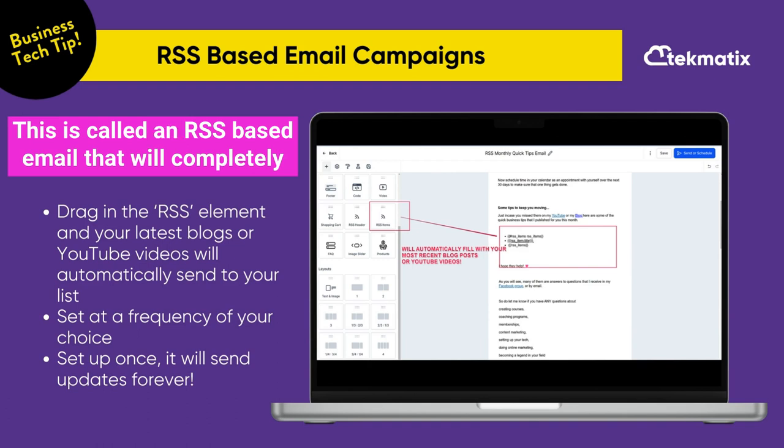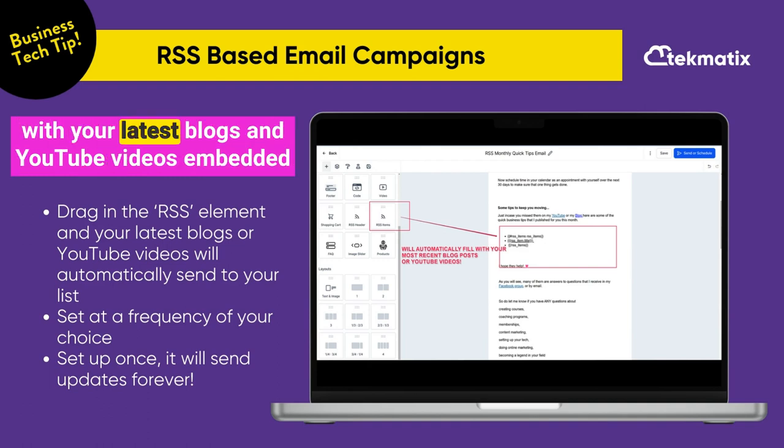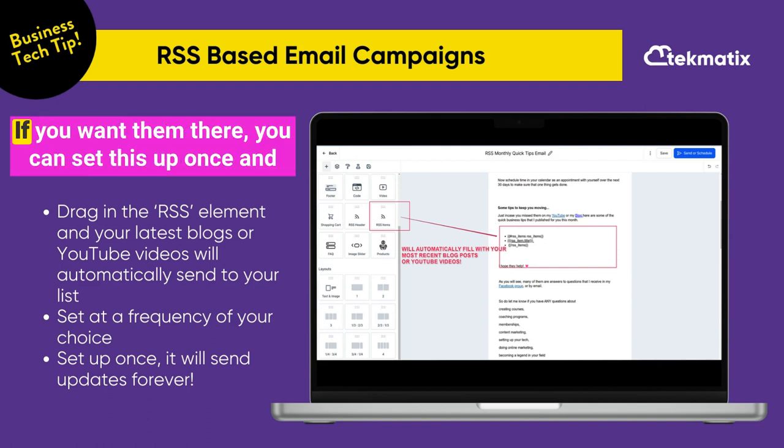This is called an RSS-based email that will completely automate sending out your latest newsletters with your latest blogs and YouTube videos embedded into the email with the clickable links and even the thumbnail images if you want them there.